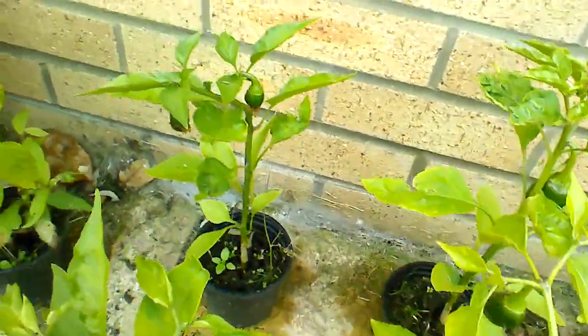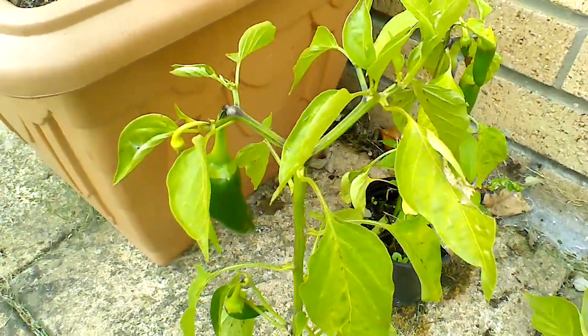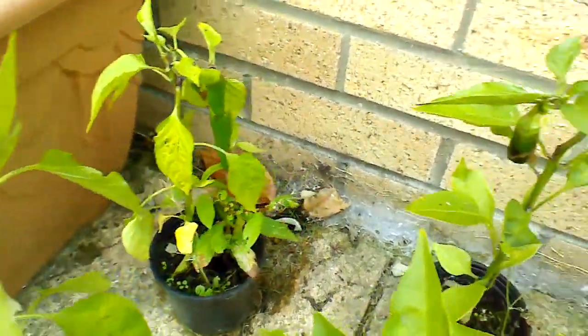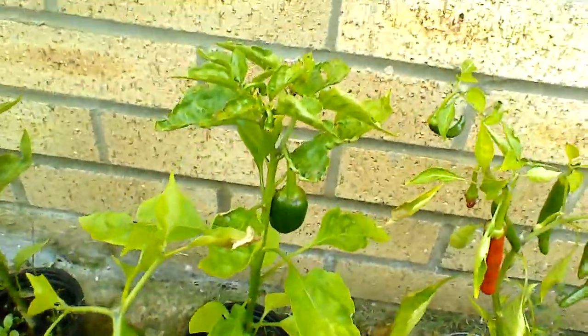Hey YouTube, Pete the Norfolk Chillihead. Check out my plant baby. This is the latest instalment of what I've been growing and as you can see I am now starting to have quite a lot of success.